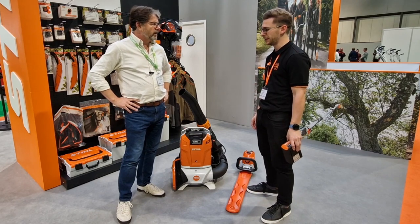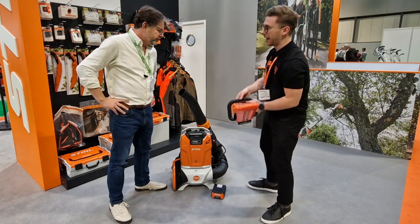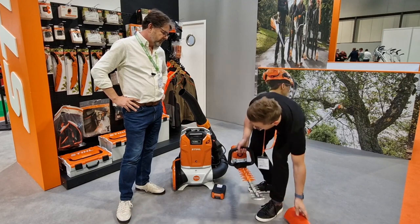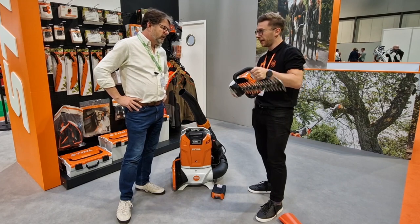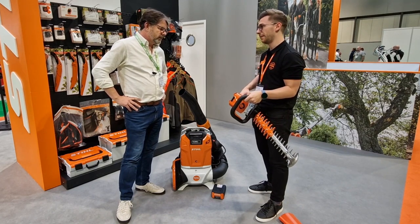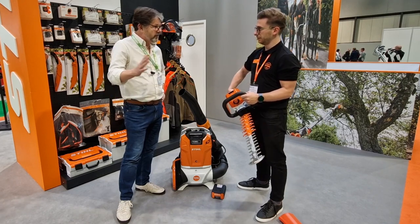We've also got the HSA 100, which is an upgrade from the HSA 86 — a battery hedge trimmer that's been out for a few years. This new model has a rotating handle and a magnesium grease port underneath. It's really quiet to use with very low vibrations, so it's been a massive hit with users.